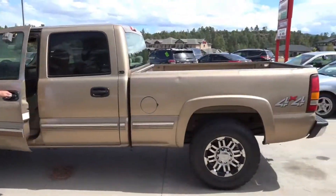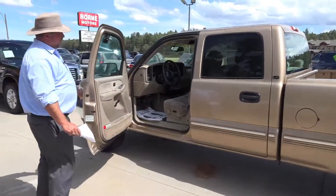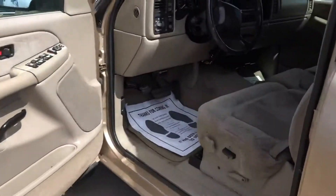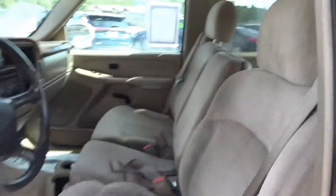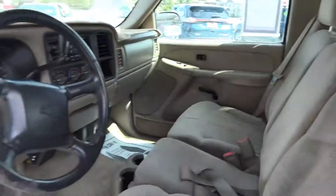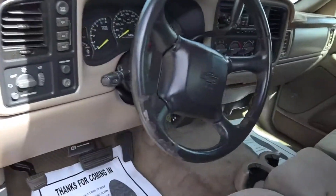It's a full crew cab model. It's got plenty of room. It's got a power seat in it. It's got a nice tan interior. It's also got the tow package, tilt wheel. This is a great vehicle all the way around.